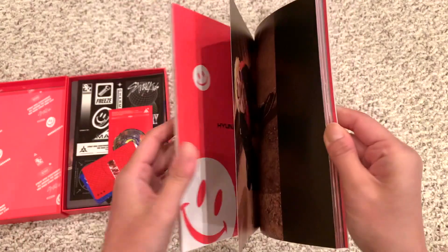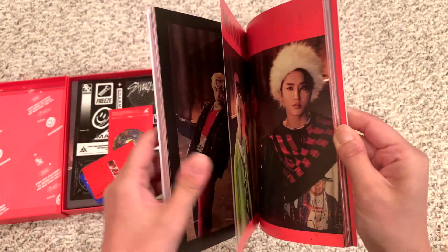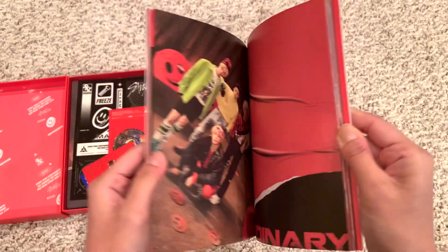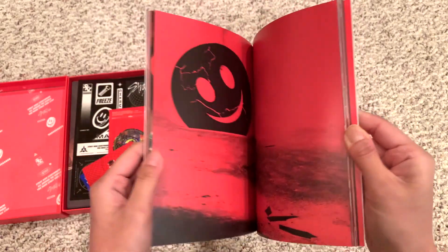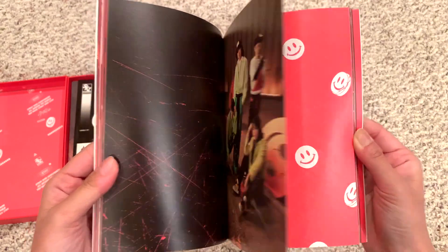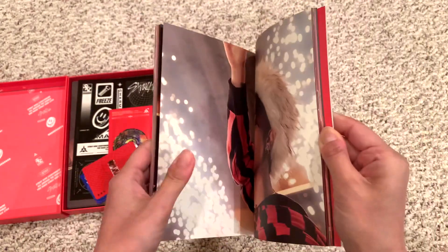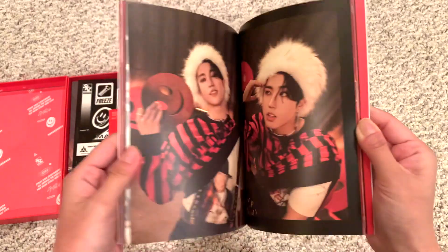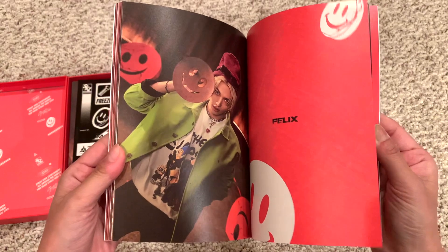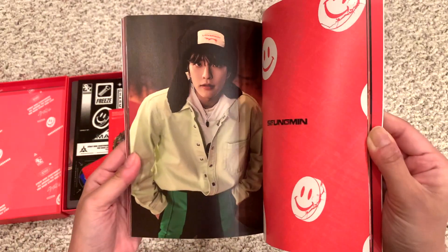This Hyunjin outfit — insane. Sir, that tongue, can you put that back? He looks so good. They look so good.